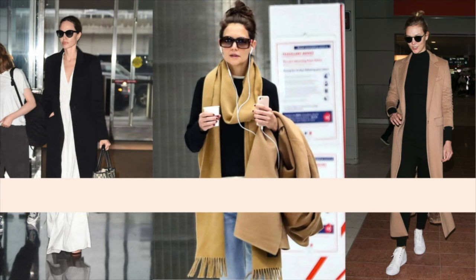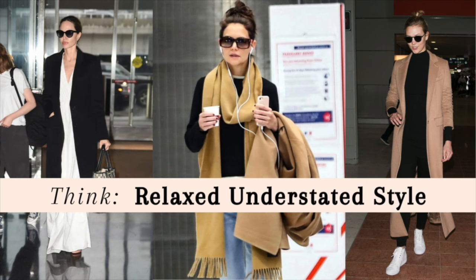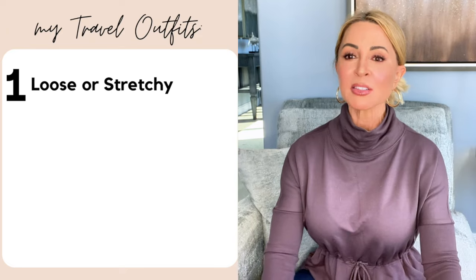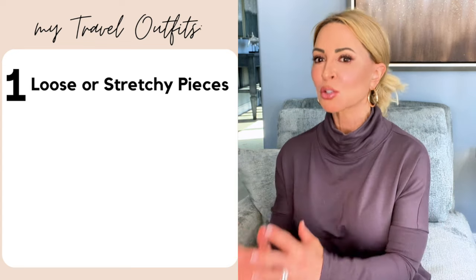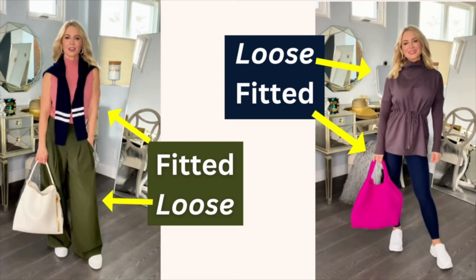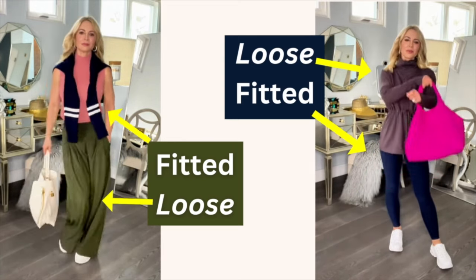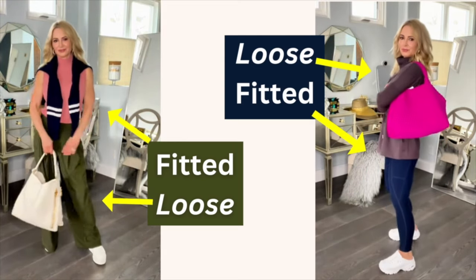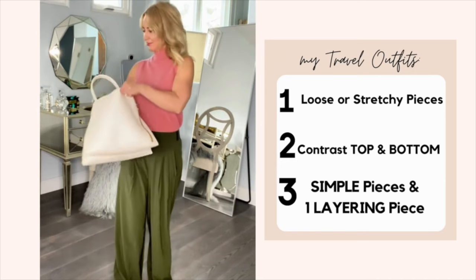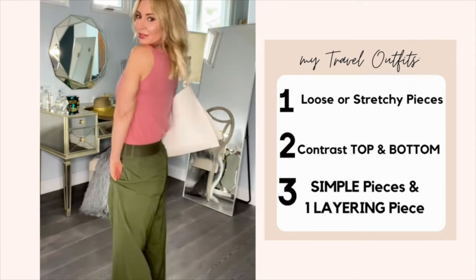The right travel outfit is all about understated, relaxed style — pieces that are so comfortable you could sleep in them, but there's no doubting your style. My travel outfits always have three elements. Number one, the pieces are loose and/or stretchy. Two, I use contrast: a relaxed top contrasted with stretchy leggings, or the opposite — billowy pants and a fitted top. Number three, I choose simple silhouettes and one layering piece for added warmth that can easily be scrunched into my tote.